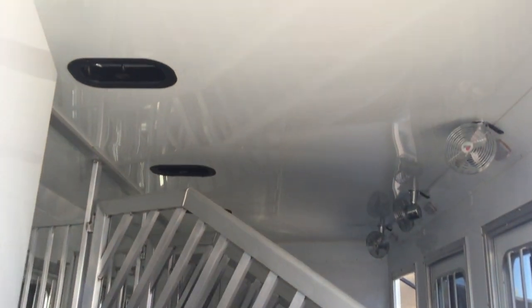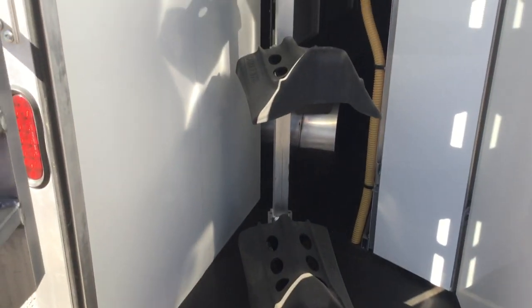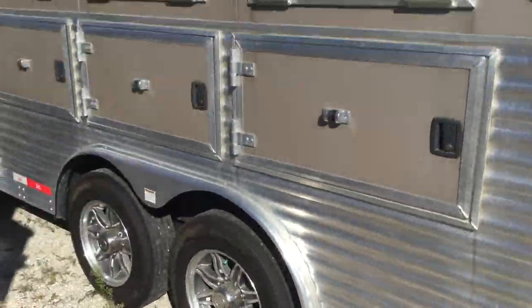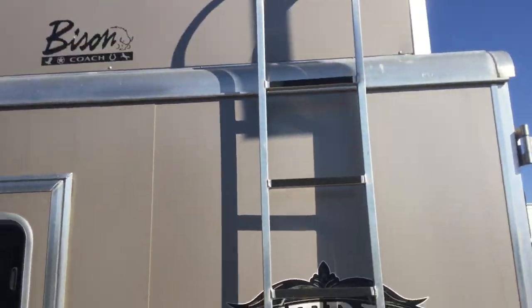In the horse area, got a stud stall up front. It's lined and insulated with horse fans, rubber mats, four-tier saddle rack, and blanket bar. On the head side, we got heavy duty drops, storage under the mangers, and a hay rack with a ladder.